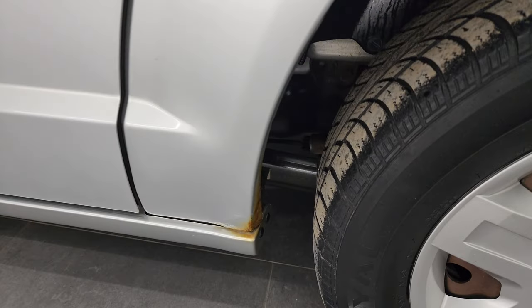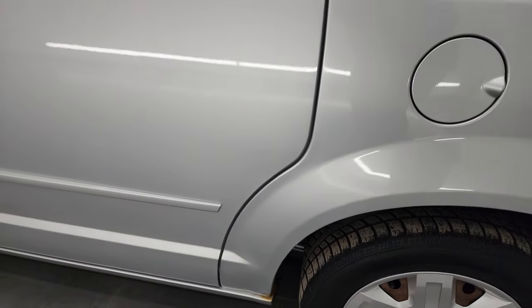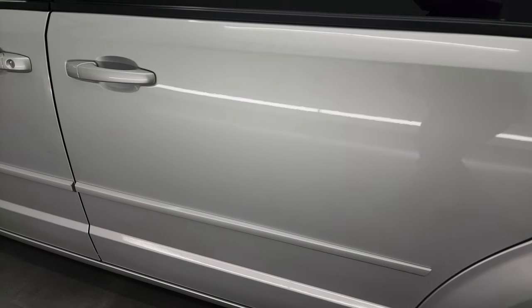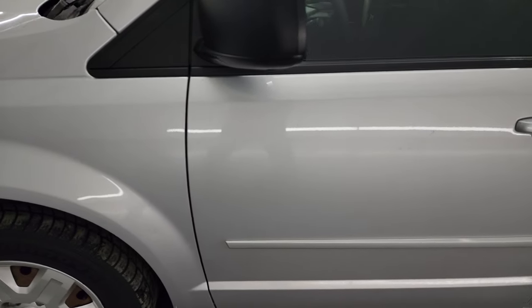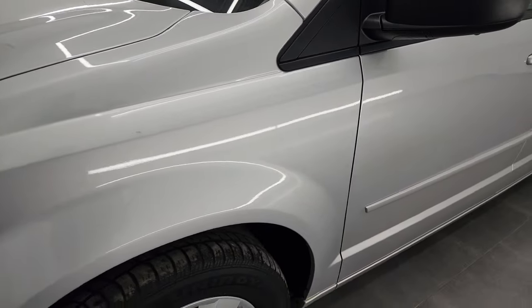Going down the driver's side here, the rear quarter looks pretty good. There is just a little bit of bubbling on that front of the rear wheel well there. It does have a couple little dents and dings, but for a vehicle this age and miles, it's in really nice condition.